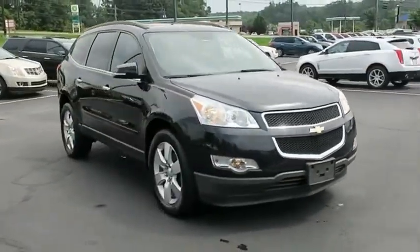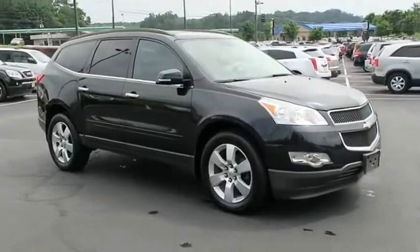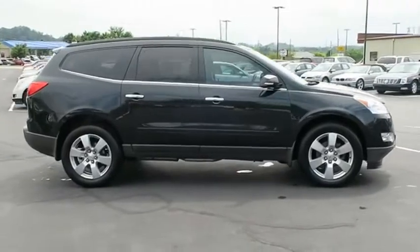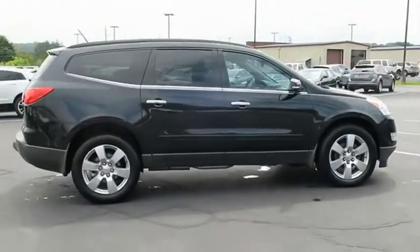The Chevy Traverse is more stylish than minivans and far more fuel and space efficient than truck based SUVs. Crossovers like the Traverse are excellent family vehicles. Come take a test drive today.